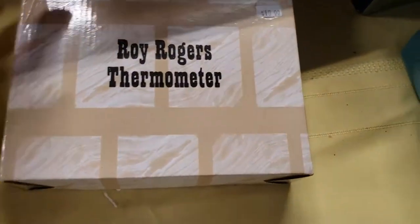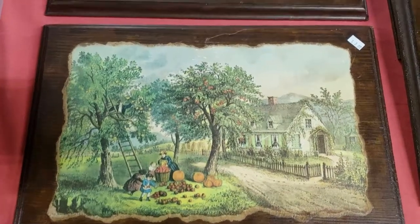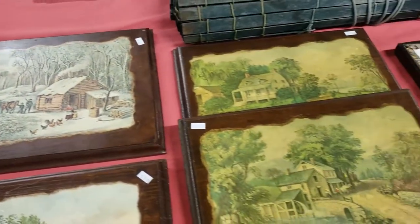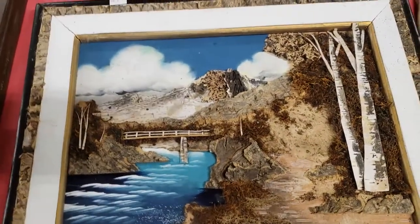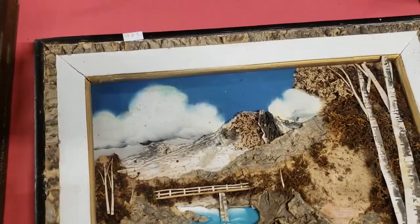And a Roy Rogers thermometer — I was thinking of pulling it out, but I was just not in a buying mood, I guess. This particular picture I took a closer look at because it's actual layered wood pieces. This person took a lot of time to make that thing.